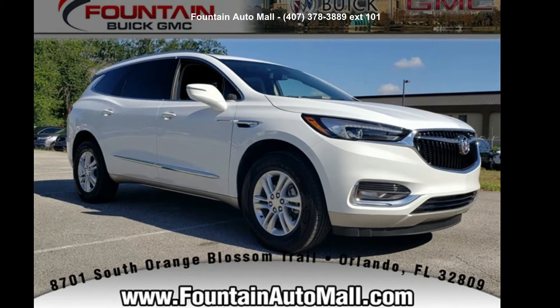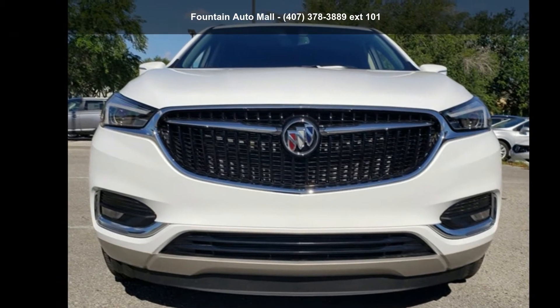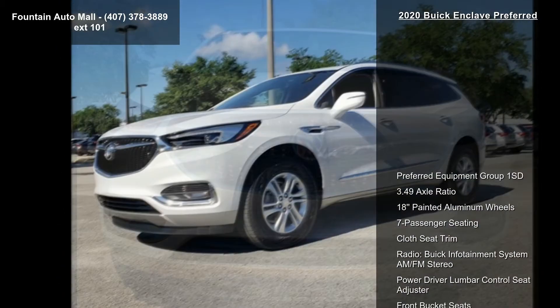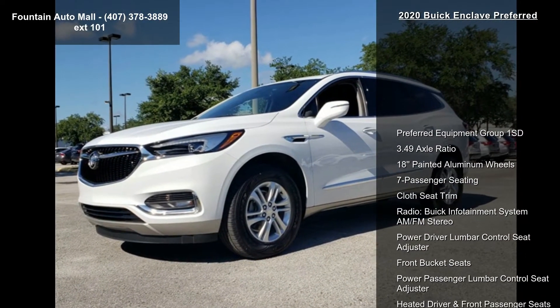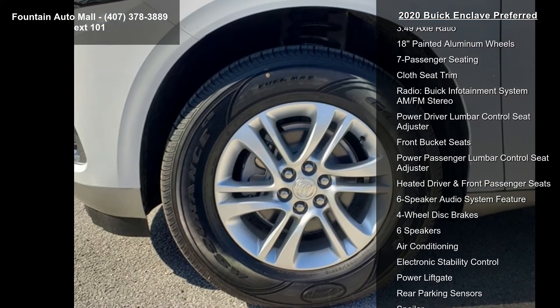Arrive in style with this Buick 2020 Enclave Preferred. If you are looking for a first-rate auto, this one could be yours today. Some of the top features included with this vehicle are the preferred equipment group 1SD and a 3.49 axle ratio.